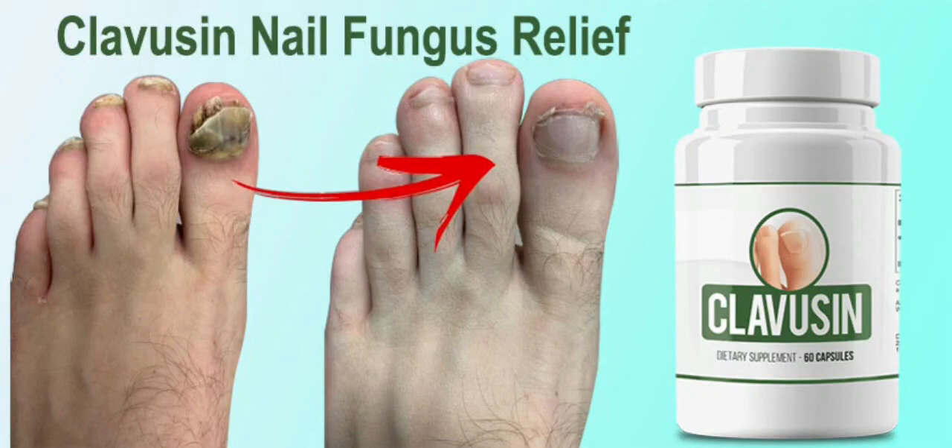Hi guys, my name is Anna and today I'll tell you everything you need to know about Clavuzin before actually buying the product. I also have two really important alerts, so pay close attention to what I have to tell you.